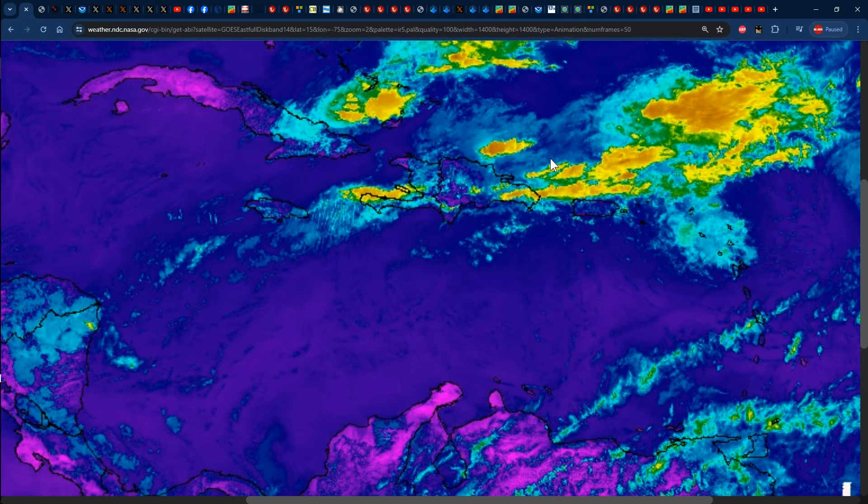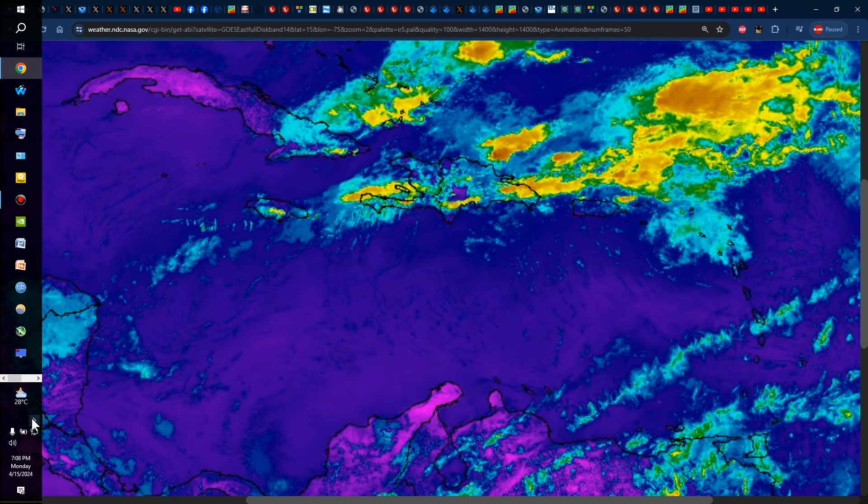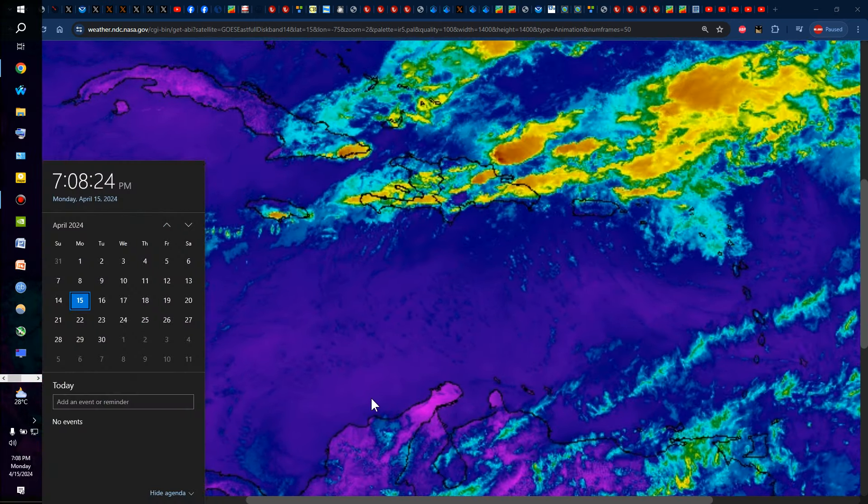Hello everyone, Weather Jamaica here. Welcome to this updated video on the weather across Jamaica and the rest of the Caribbean. It is Monday evening, April 15, 2024.